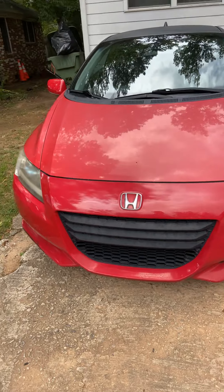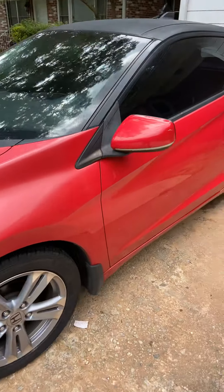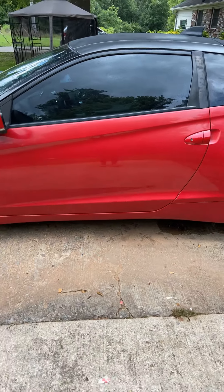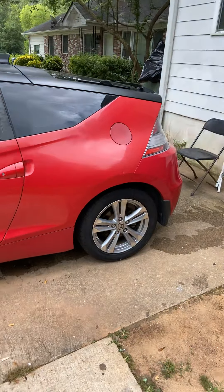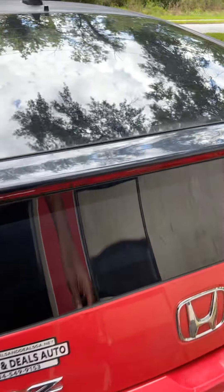It's a Honda. They got the headlights. It's a two-door. Here's the gas. I'm not going to show you my license plate.